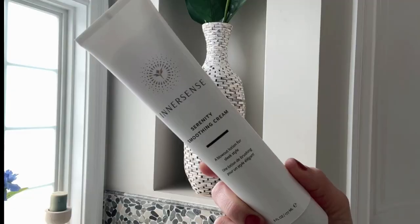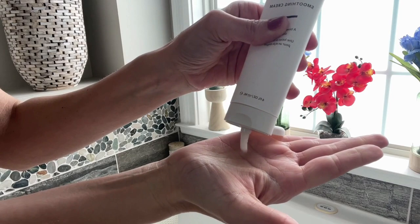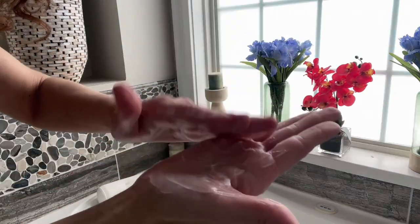Now that my hair is nice and clean and conditioned, it's time to go with my styling products, and this is going to be the star of the show today. This is Innersense Organic Beauty's newest product — this is their Serenity Smoothing Cream. The name alone just sounds divine, doesn't it? This is a product that's going to protect your curls while bringing out the best in them. And this product is not only good for curly hair, but it's actually a blowout lotion. So if you are blowing out your hair, this is the perfect product. What makes it so special is, of course, the ingredients — it's Innersense Organic Beauty.